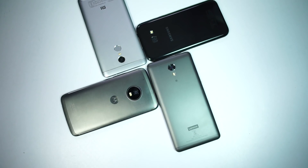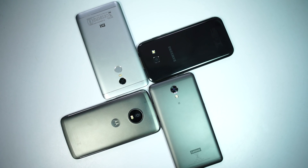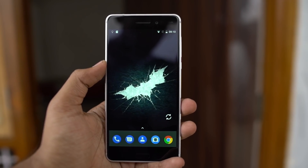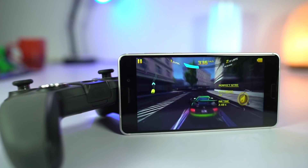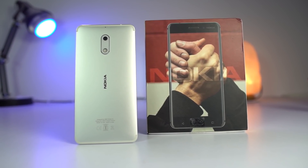Now these are the only phones I'll suggest you to get in and around 15,000 rupees. For some honorable mentions, first we have the Nokia 6. This phone really has a great build, good display, stereo speakers, pure stock Android, and decent cameras, but it seriously lacks in performance. So if you are a very basic user who wants a Nokia phone, then you can get it.